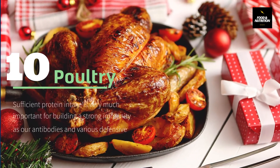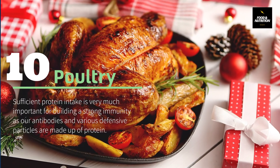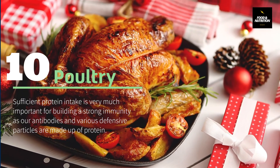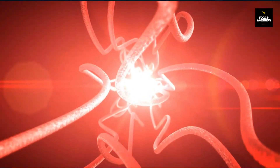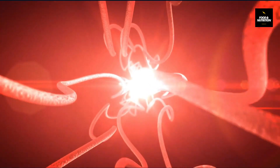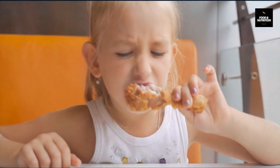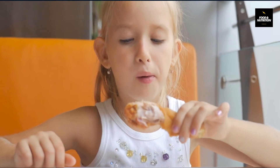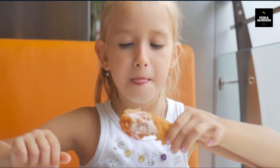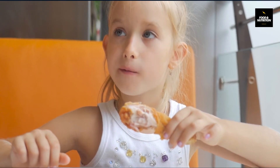Number 10: Poultry. Sufficient protein intake is very important for building strong immunity, as our antibodies and various defensive particles are made up of protein. Protein also promotes healing and maintenance, and hence plays a vital role in maintaining the body's defense mechanism. Poultry is an amazing source of protein; it also contains vitamin B6, which is very important for various chemical reactions in the body and helps in the production of new and healthy red blood cells.